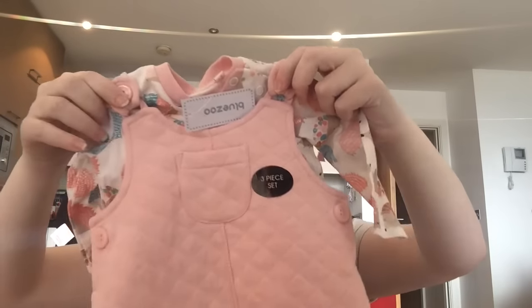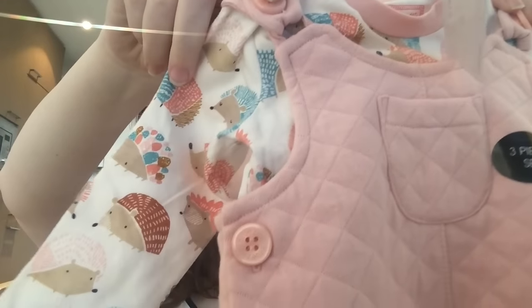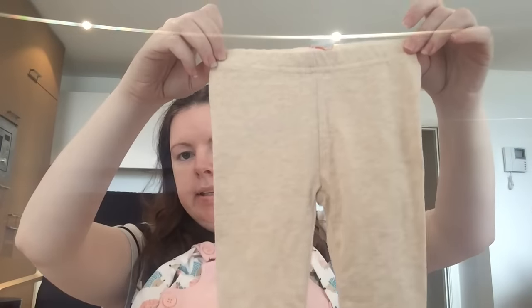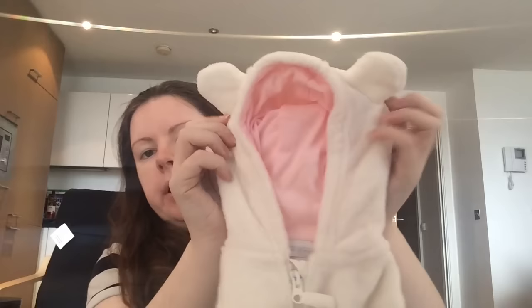We have a dress set - the dress is zero to three months with little hedgehogs on the undershirt and a pink overlay, and it comes with matching bottoms which is really cute. They're from Debenhams. Then we have this in zero to three months, a little cream top with a hood that has little ears.